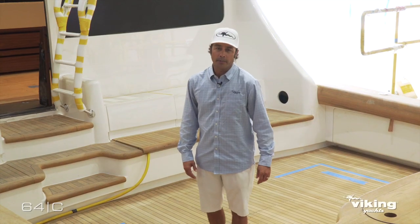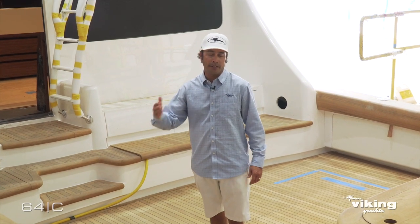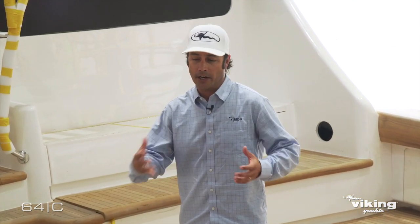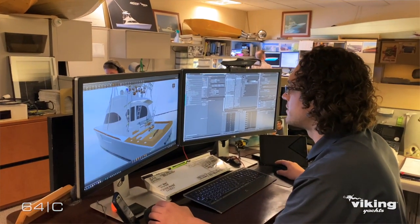We focus so much on taking our knowledge from the demo program — what we learned there — having our head designer and head engineer on board, the Healy family, and the whole collaboration of everybody getting to use the boat and figure out what we need to do better. We spend a lot of time on the docks listening to customer feedback at several tournaments, and that plays a huge role in the design process. I think you'll really see a lot of that feedback and what we've learned over the years when you step aboard the new Viking 64.